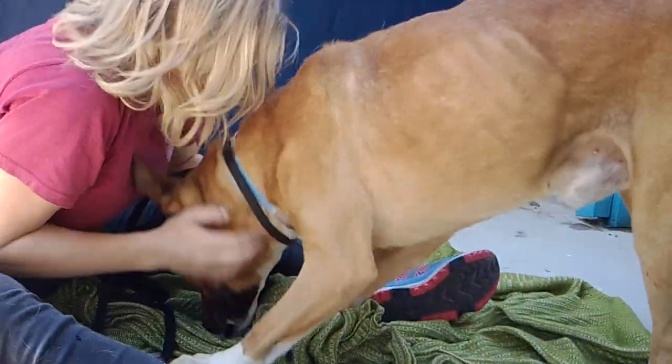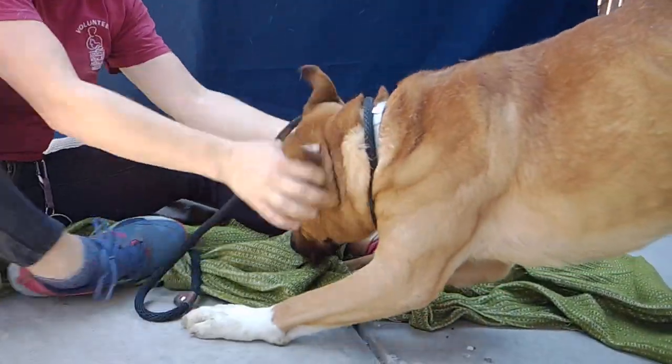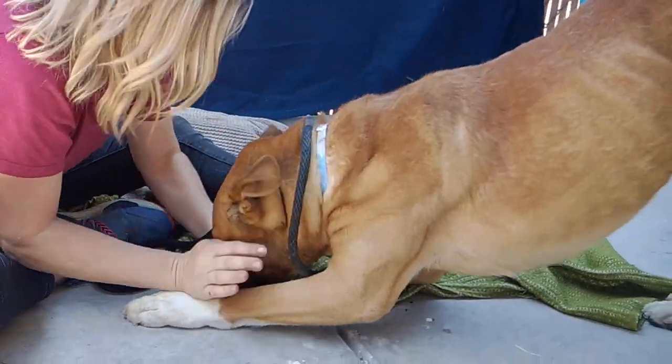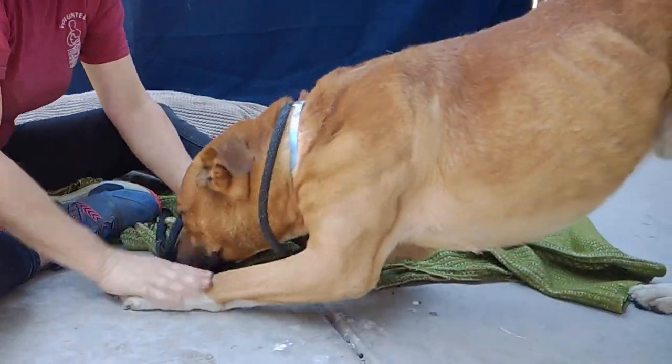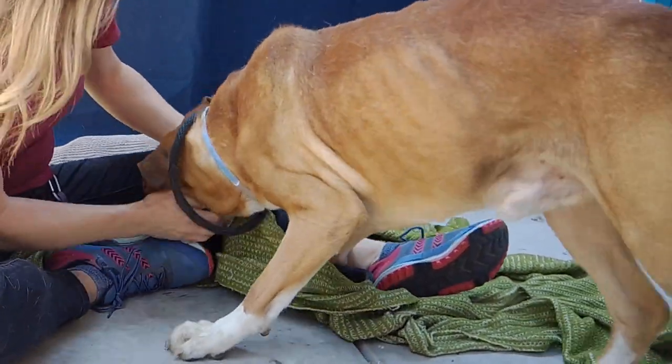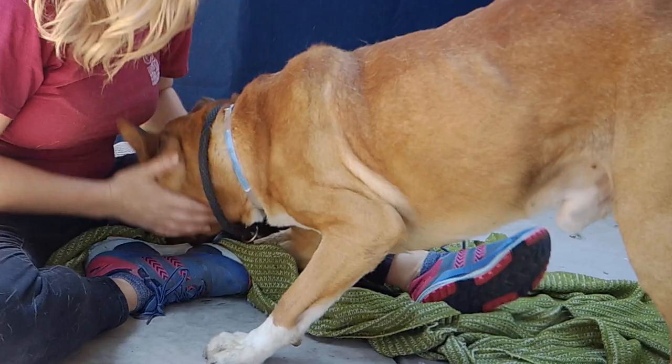Come on down and meet Hugh. Once again, his animal ID number is A-5297-497. You just have to come see the spark in this guy's eye — just the energy that he has and that he can bring to your home.